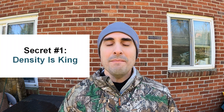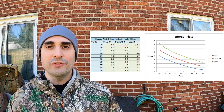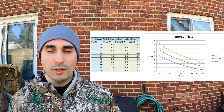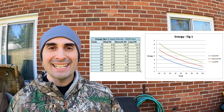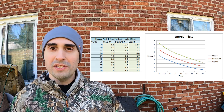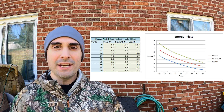Number one: density is king. It doesn't matter what you use, how fast it is, the wad, the choke — nothing. You can never overcome density. When you've got lead, bismuth, and steel, no matter what, you cannot overtake the next category. Steel will never be lead. Bismuth will always be better than steel. Tungsten will always be better than everything. Density matters more than anything.